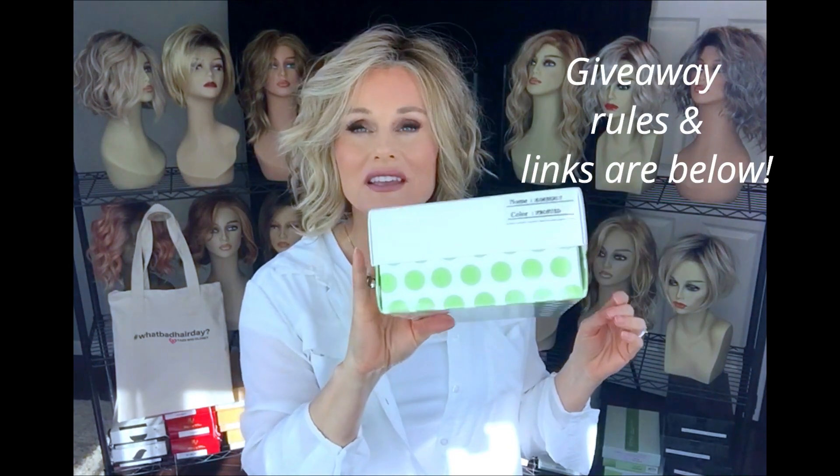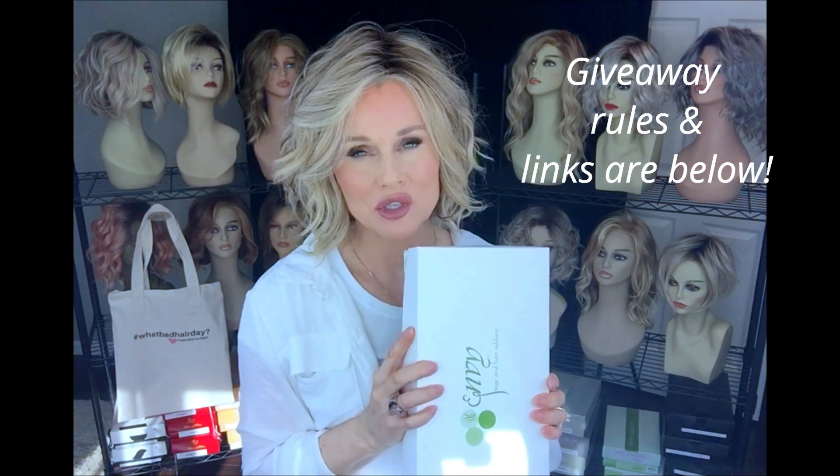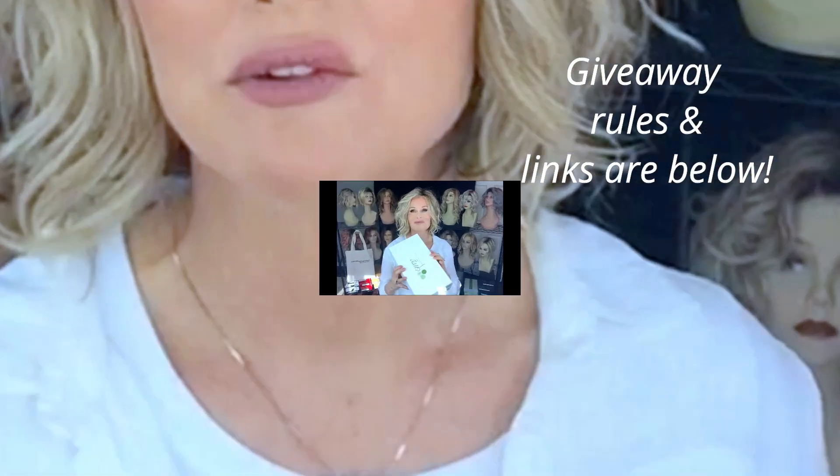Guys, register for this by clicking the link below to Rafflecopter. It will ask you for an email address and nothing else, because if you're the winner, I'll be reaching out to confirm your information so I can get this beautiful wig sent out to you.